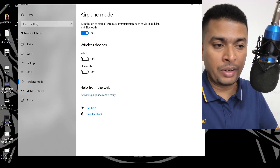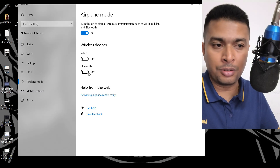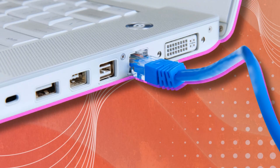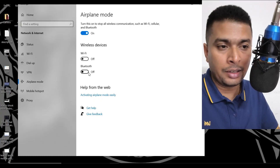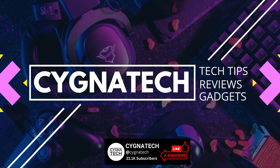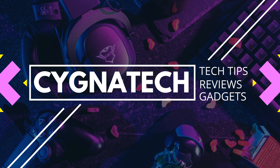Once you turn on airplane mode, everything gets disconnected — Wi-Fi, Bluetooth, everything wireless. Even if you have a LAN cable connecting the internet to your laptop, that will also go offline, making you 100% offline and private. I hope this helps and you got some value — if you did, give the video a thumbs up, subscribe, and hit the bell notification icon.